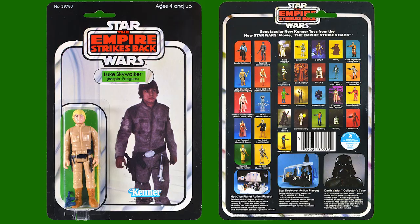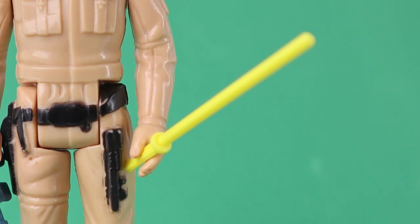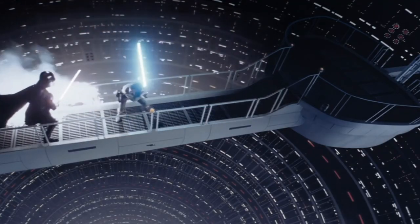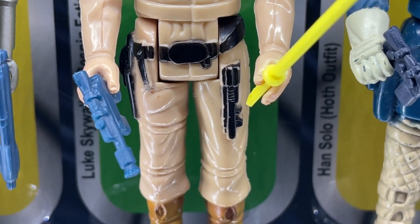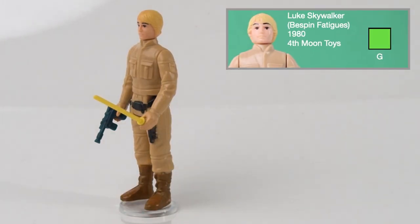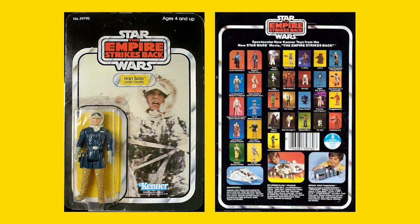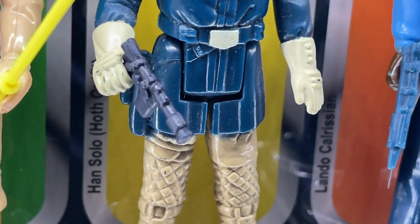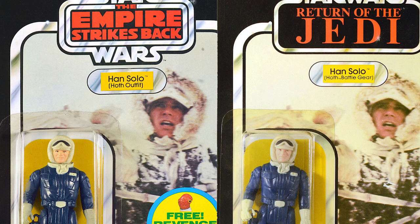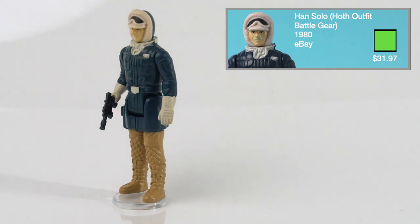Luke Skywalker Bespin Fatigues was released in 1980 on the 31B card backs and was the first action figure to come with a lightsaber that didn't protrude from the arm shaft. Although we never saw Luke with a yellow lightsaber, he comes with one and also a blue Rebel blaster. This figure was gifted to me by Fourth Moon Toys. Han Solo Hoth Outfit was released in 1980 on the 31A card backs and comes with a blue Rebel blaster. His name was changed to Han Solo Hoth Battle Gear for the Return of the Jedi line of toys. I got this figure for $31.97 from eBay.